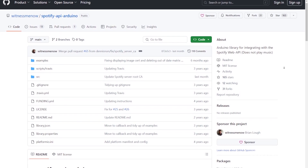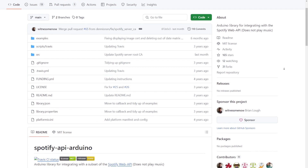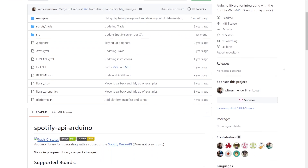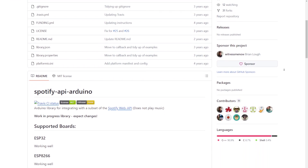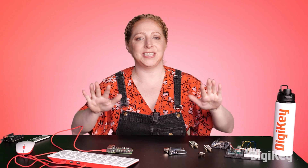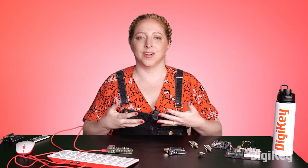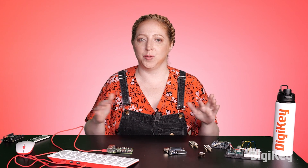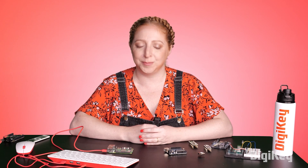You might also consider the available online community resources for the project you are trying to build. Finding some open source library for that specific API you want to use might influence you to use the platform that supports it. And that's okay. So my advice is to make a list of the features you want for your project, research each one, then look at your results to help you decide which type of hardware to proceed with, knowing there is plenty of support for whichever you choose.